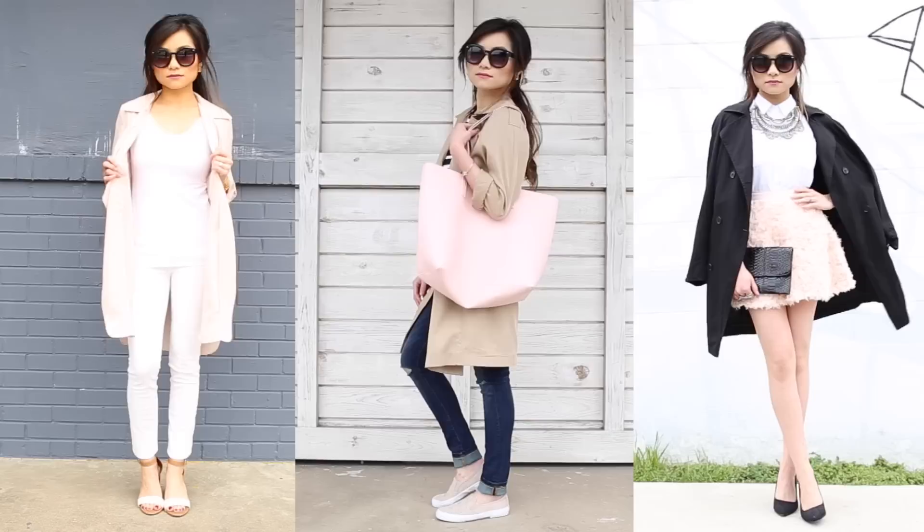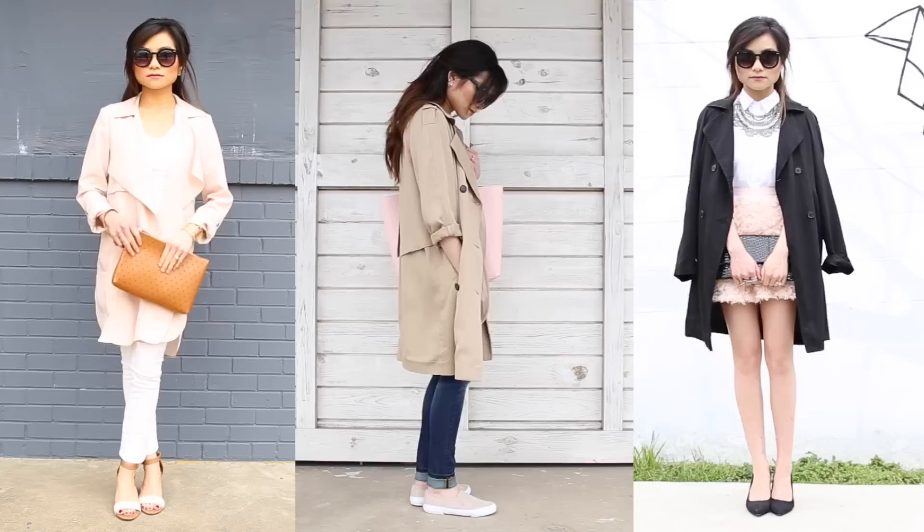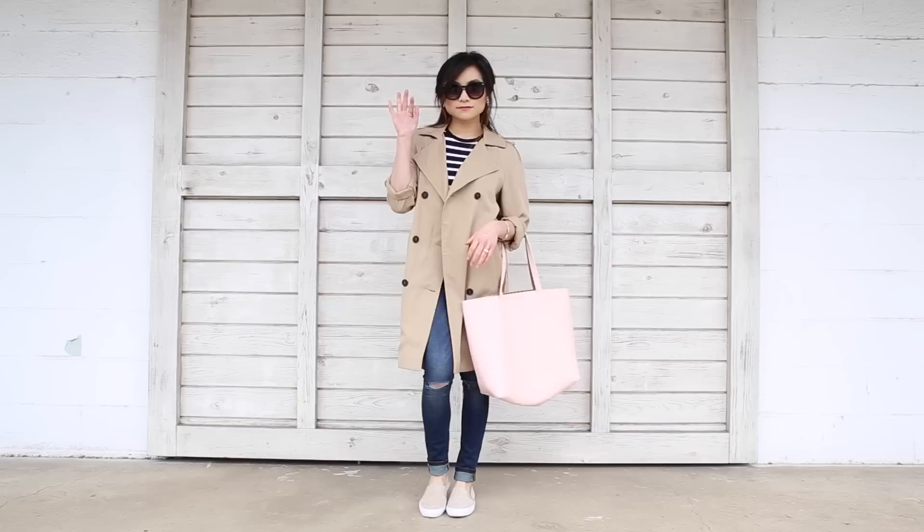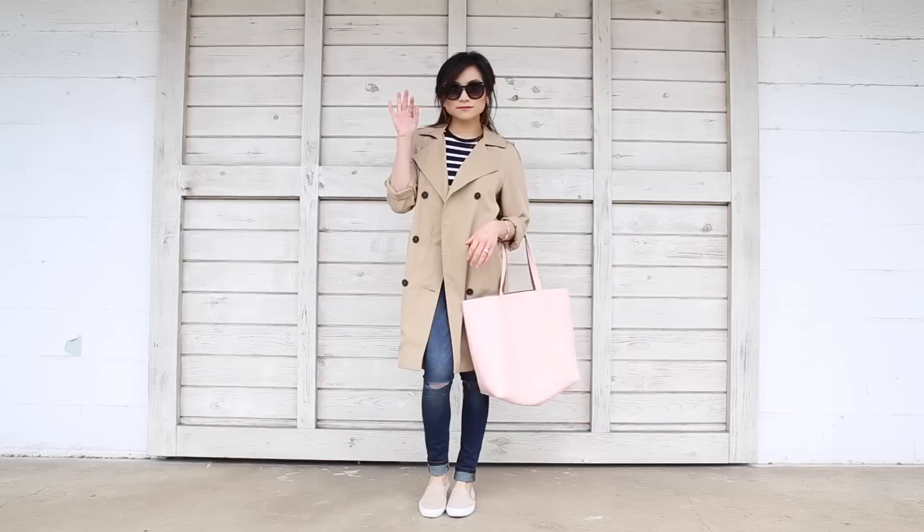That does it for my video today, guys. I hope you enjoyed it — I don't do too many of these styling videos so if you want more, make sure to give this video a big thumbs up. If you want to check out any of the items I wore in this video, I'll have them linked down below in the description bar. Let me know your favorite outfit in the comments — see you next Thursday!